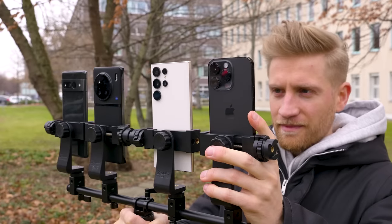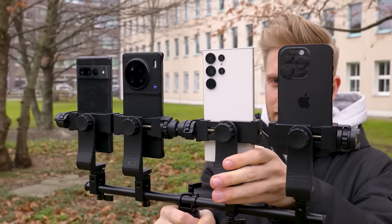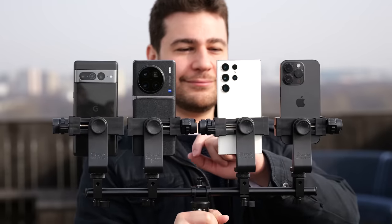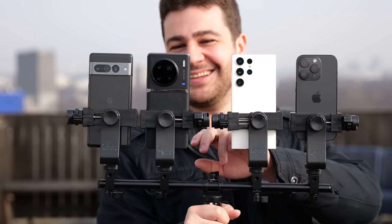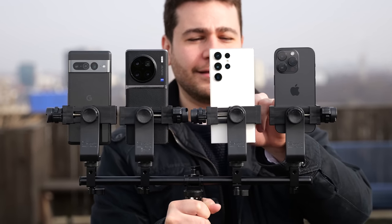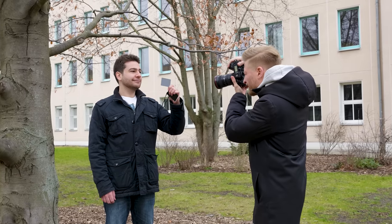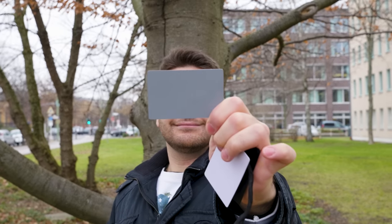This begs the question: if you wanted to own a smartphone that took the most true-to-life photos, which one should you choose? Being the newest and most desired devices, we opted to compare the iPhone 14 Pro, the Google Pixel 7 Pro, the Samsung Galaxy S23 Ultra, and the Vivo X90 Pro Plus. We also took the photos with a professional-grade camera for reference, as well as using a gray card before each photo to achieve accurate exposure on colors.